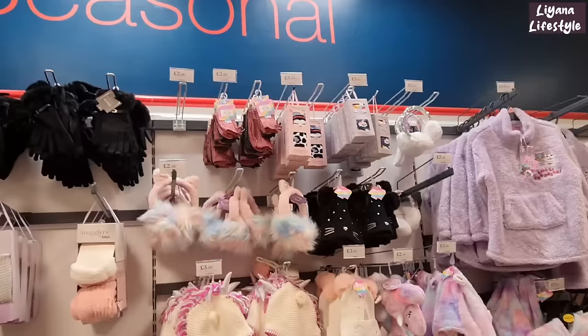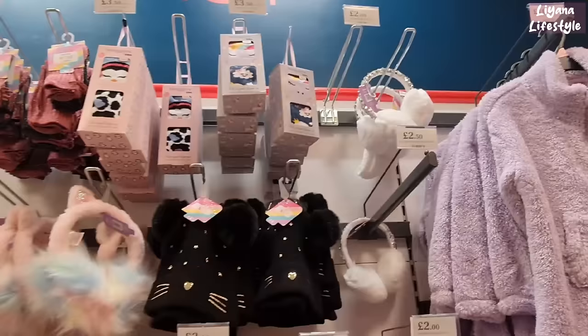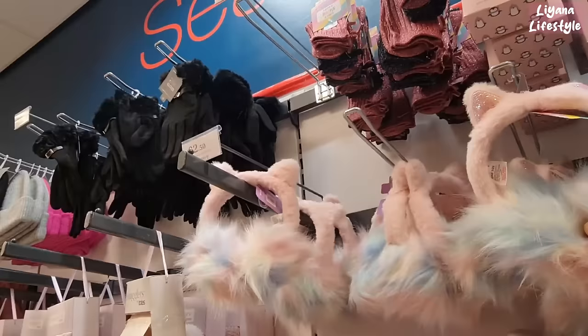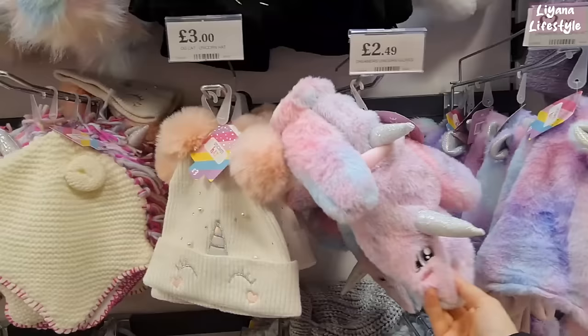They have these super soft toppers for £23 — this one is king size. Some of the children's winter items are really cute — hats and socks at the top for £3.50. These are really good at £2.50, and they've got these unicorn knitted hats for £3.